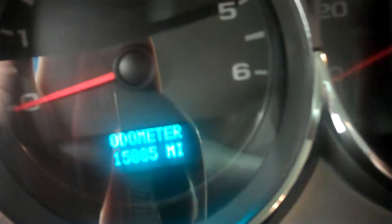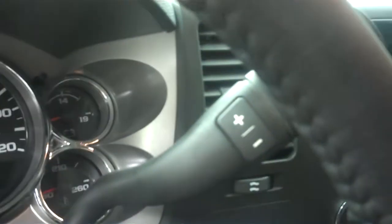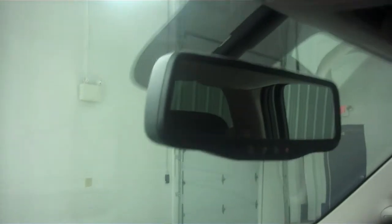It has a factory brake controller, and this truck has 15,885 miles. A multifunctional steering wheel with Bluetooth, 6-speed transmission with optional tap shift, electronic 4-wheel drive, a CD player, powered pedals, a multifunctional rear view mirror, and the reverse camera is displayed through that rear view mirror.